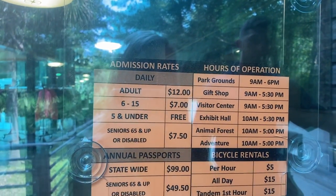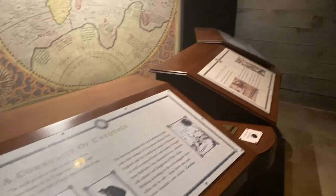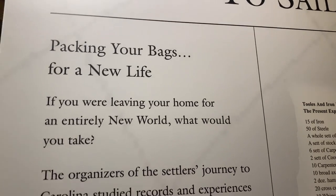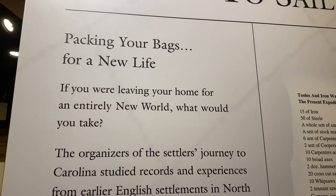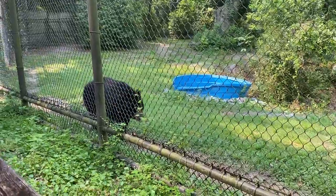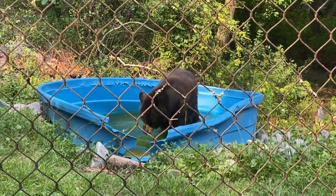Adult admission is $12, hours of operation are 9am to 6pm. Right in the visitor center there's an exhibit all about the founding of Charleston in the early days — it asks: if you were leaving your home for an entirely new world, what would you take? Let me know in the comments! We're headed into the animal forest — for $12 for adults and even cheaper for kids, it's a really great deal; you get the zoo and everything else at the site.